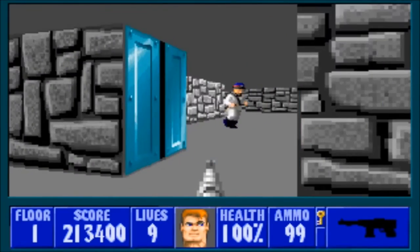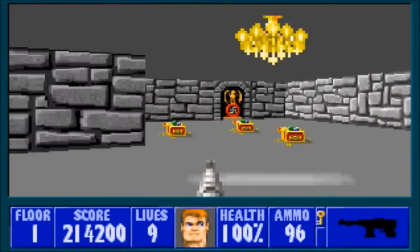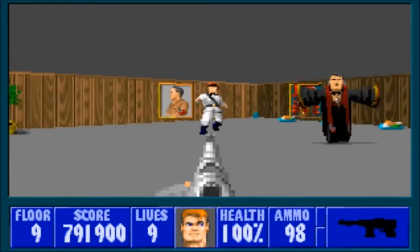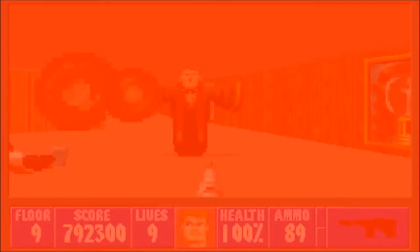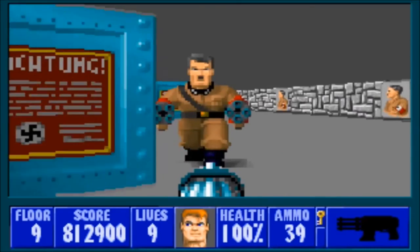Nazi officers are quick on the draw and quick on their feet — they move in a pattern which can make it kind of hard to shoot them, and they're just as powerful as the mutants. Finally, you have the Hitler Ghosts, who shoot an extremely powerful projectile at you and take a lot of bullets to kill. However, the projectile moves pretty slowly, and it's easy to strafe around to avoid it. You'll only find the Hitler Ghosts in boss levels. There are also six bosses, including the Fuhrer himself. I like that the game created unique NPCs for you to fight.